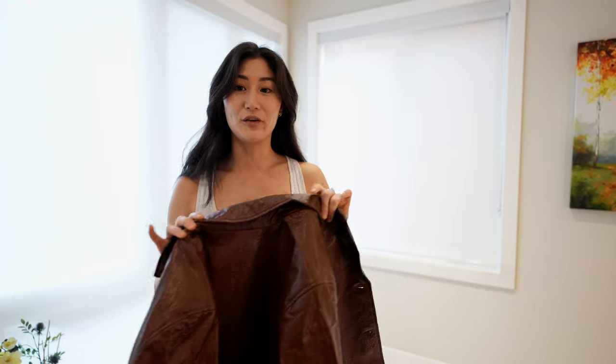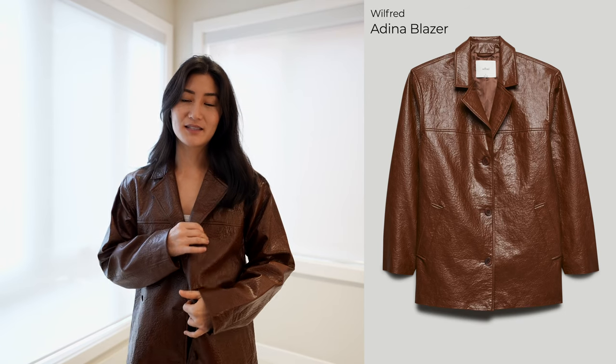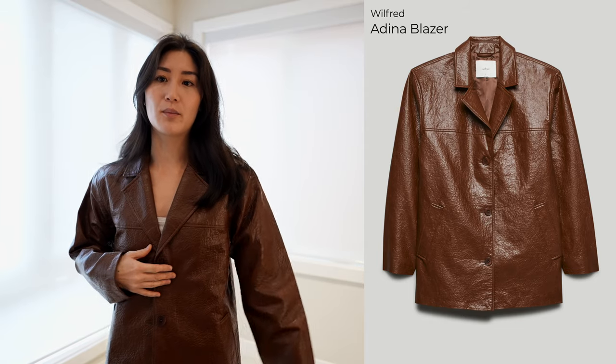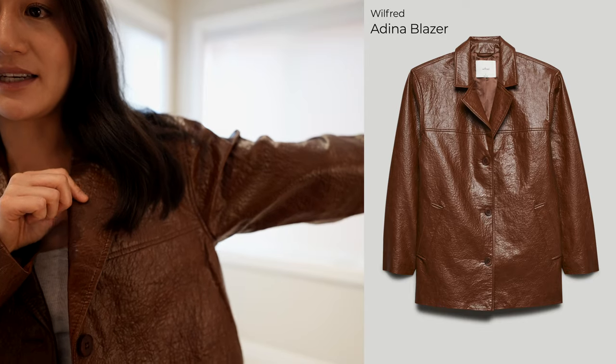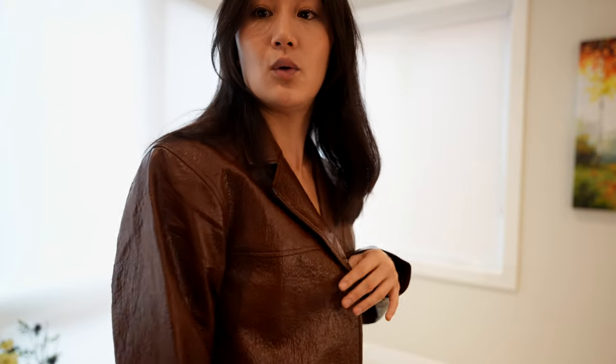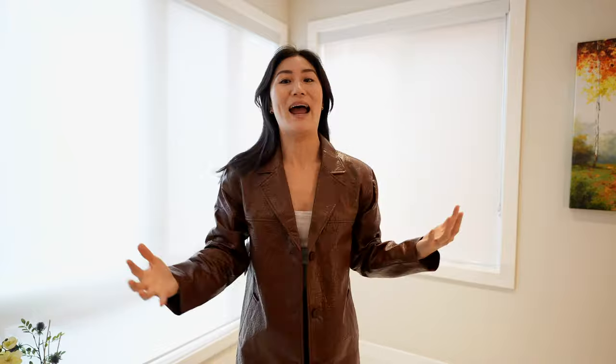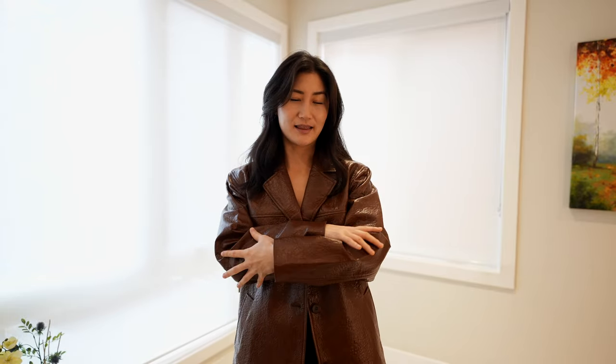This is the Wilfred Adina Jacket in Cognac color — definitely more of a warm brown. I really like this jacket. However, when I was looking at it online, because of the lighting in the photo, it looked a lot more patent, like a lot more shiny. I really like the texture on it — you can see it has this kind of crinkly texture, but it is in fact a matte jacket. So if you order this, don't be surprised when it comes in the mail that it is matte. I actually think if this were patent, I probably would keep it. It's kind of like a statement jacket — just the texture of it. If it were patent, then it would be more of a statement piece.